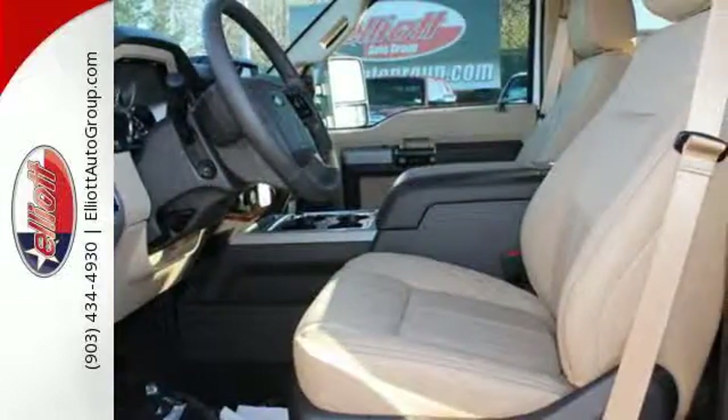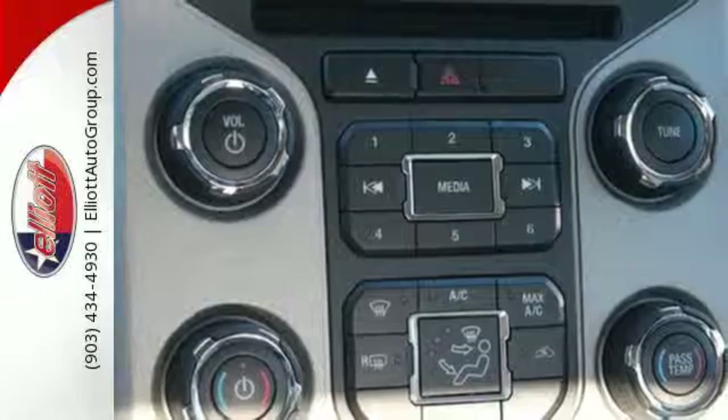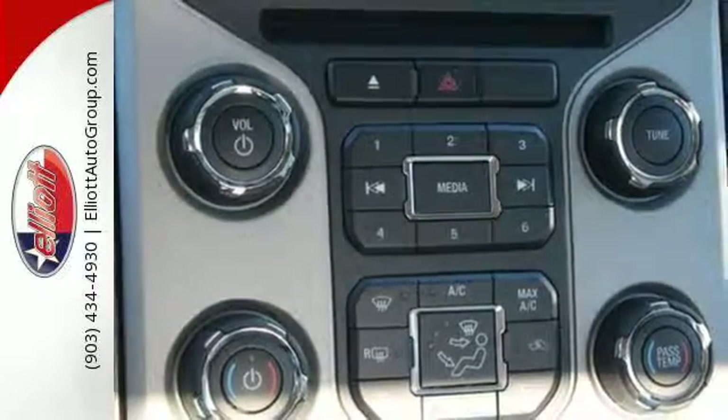Take on your tasks with the confidence of a TorqShift heavy-duty 6-speed SelectShift automatic transmission and the trailer tow package backing you up.